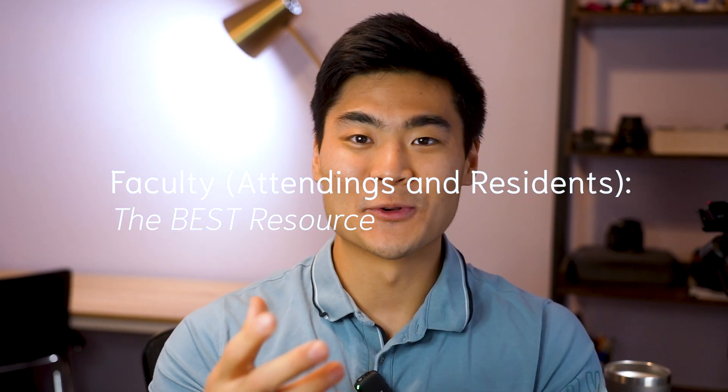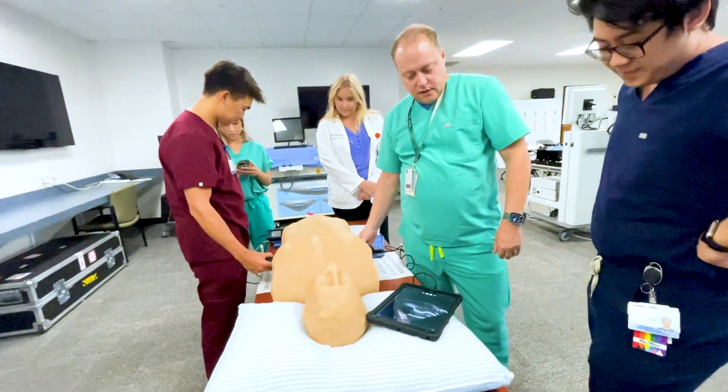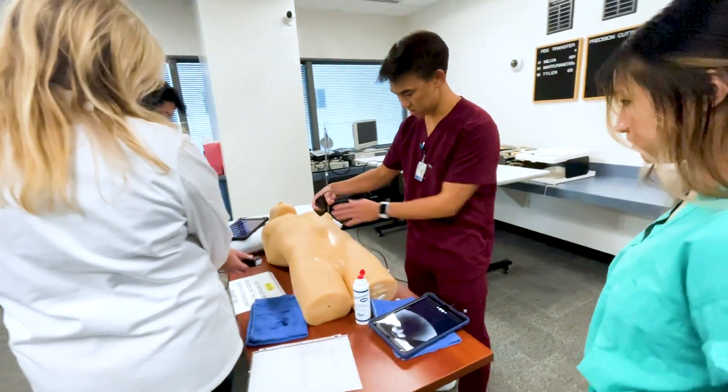Perhaps the most important resource are the attendings and residents because it is their job to understand this knowledge and to teach you. There are some concepts that are just a little bit too complex and aren't covered very well in the third-party resources, so it's a great way to connect with your attendings and have them explain these concepts to you. For me, things stick in my brain a little bit better when someone explains something or draws a picture right in front of my face — it's more dynamic learning because a lot of preclinicals is just remote, virtual, third-party resources. During clerkship, it's a great way to learn from your attendings firsthand.